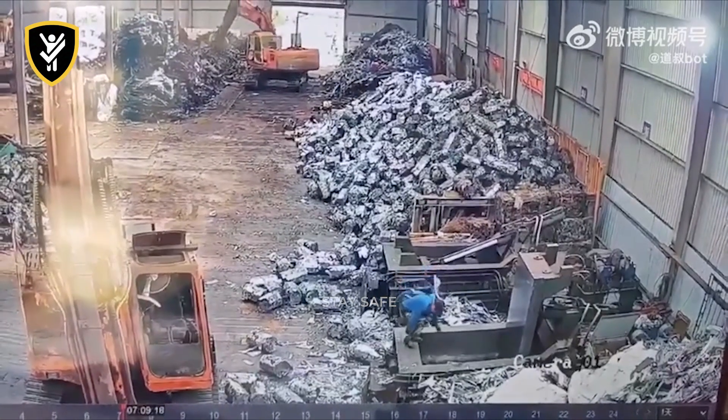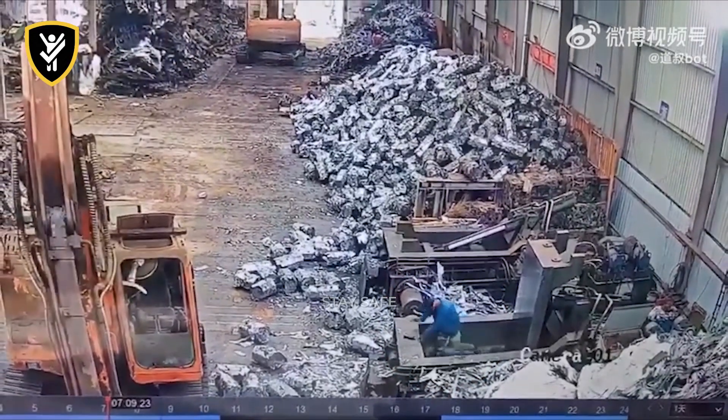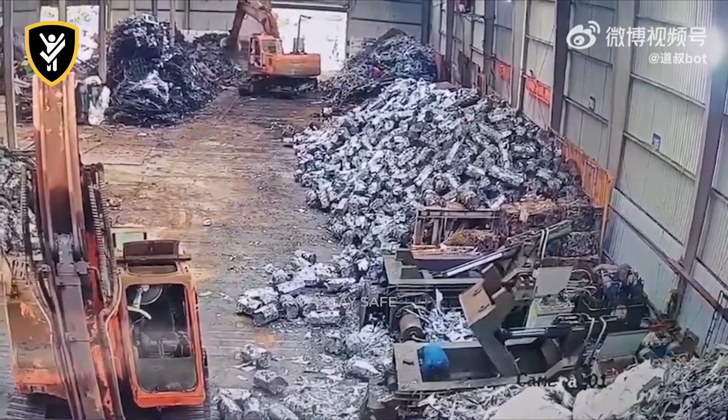At this scrapyard, a worker notices a jam in an industrial baler. He climbs inside to check, but the machine is still powered on.